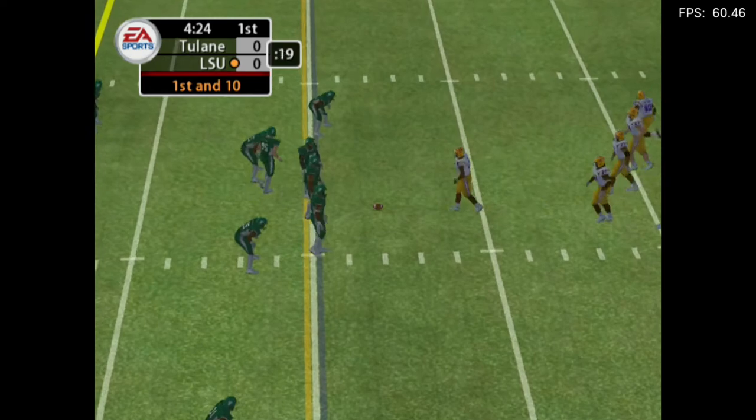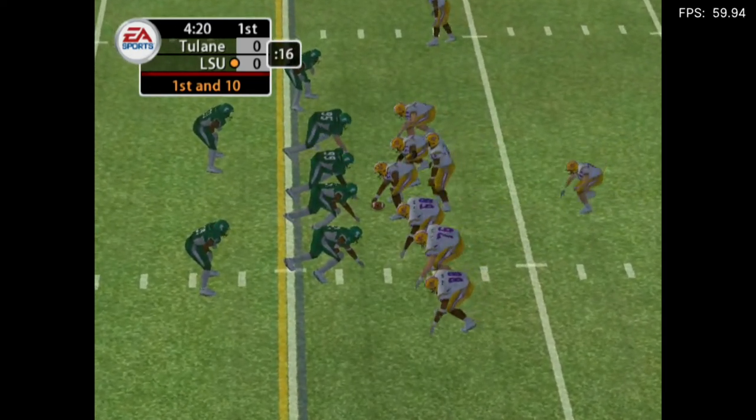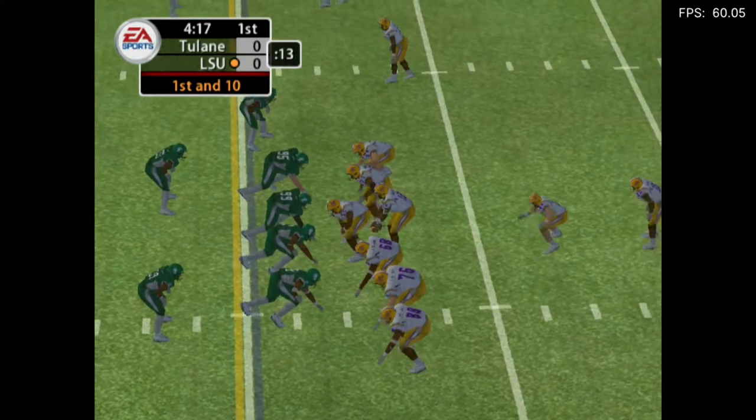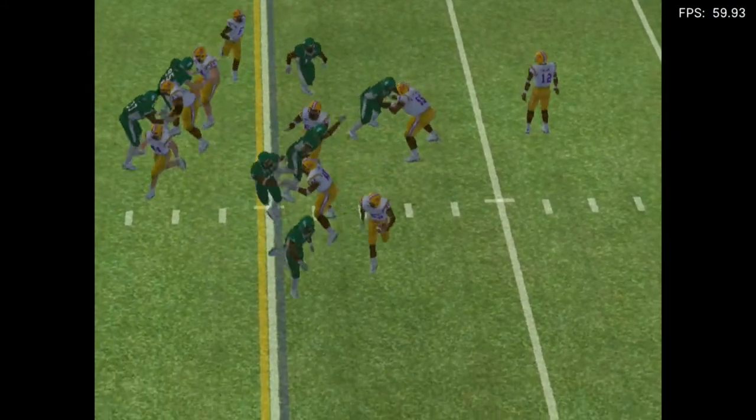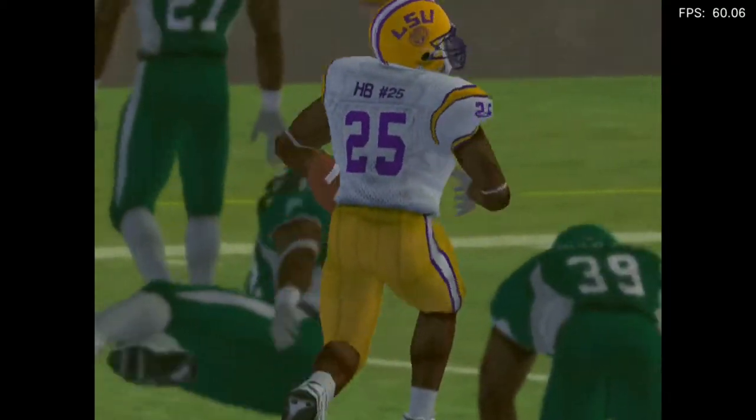First and ten, ball on the 22-yard line. Number 25 lines up in the deep back, eye formation. On the ground with the tailback. Down he goes — three yards there on the play.